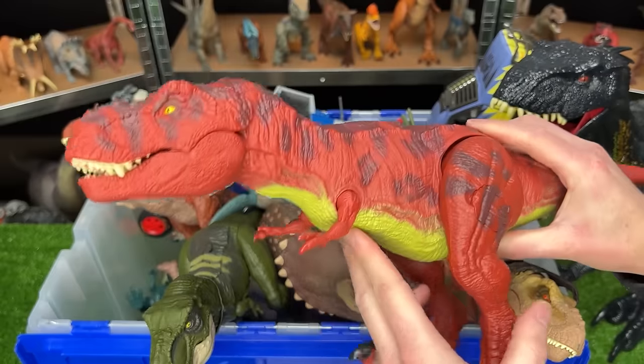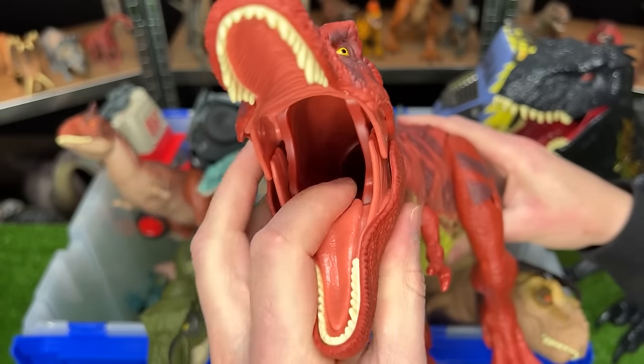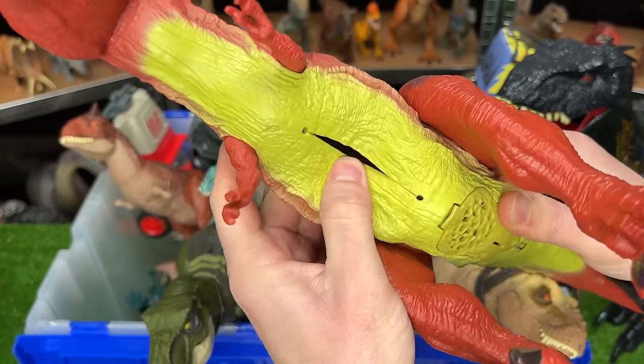It's made to look just like the old one, and it even has a stomach compartment so you can feed smaller dinosaurs all the way down to its stomach.